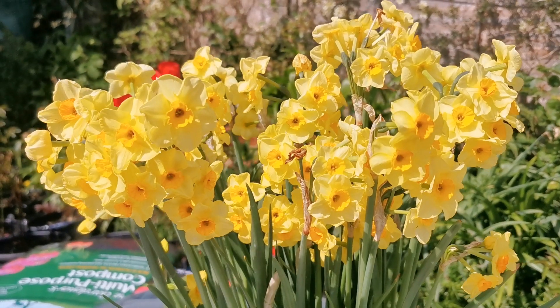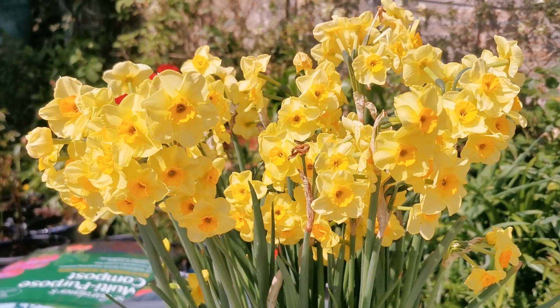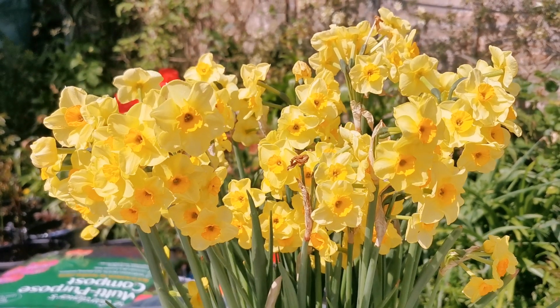Hello everybody again from PlantReview. 23 April, still mid-spring in Kent, England, and I'll talk now about Narcissus Golden Dawn.